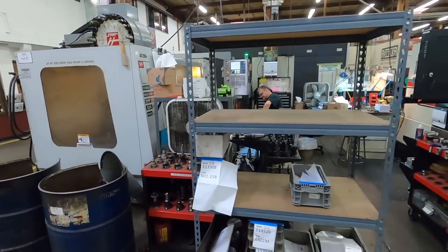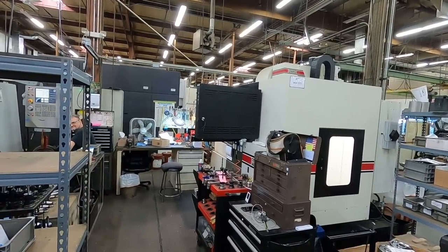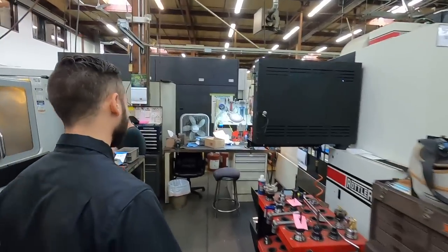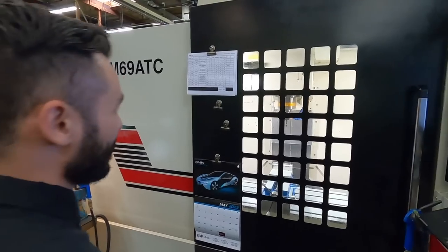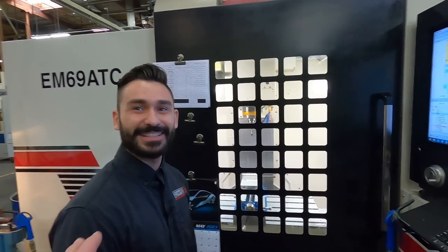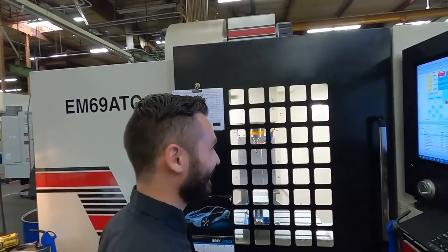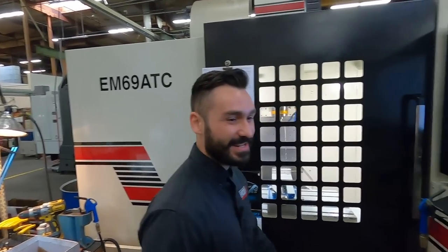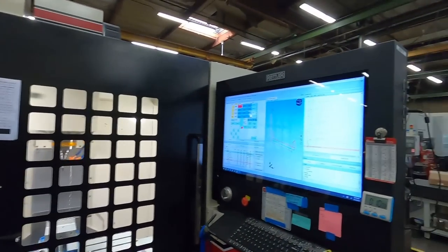We run our own EM69 ATC — that's our four-axis block work machine. This was actually the first one we built, and you got to test things, so we set it up in here and they've just been making parts on it for probably the last five years. So this machine is making parts for itself, basically. It's been a good way to test the machine and get it in a daily use environment where it can run 10 hours a day.